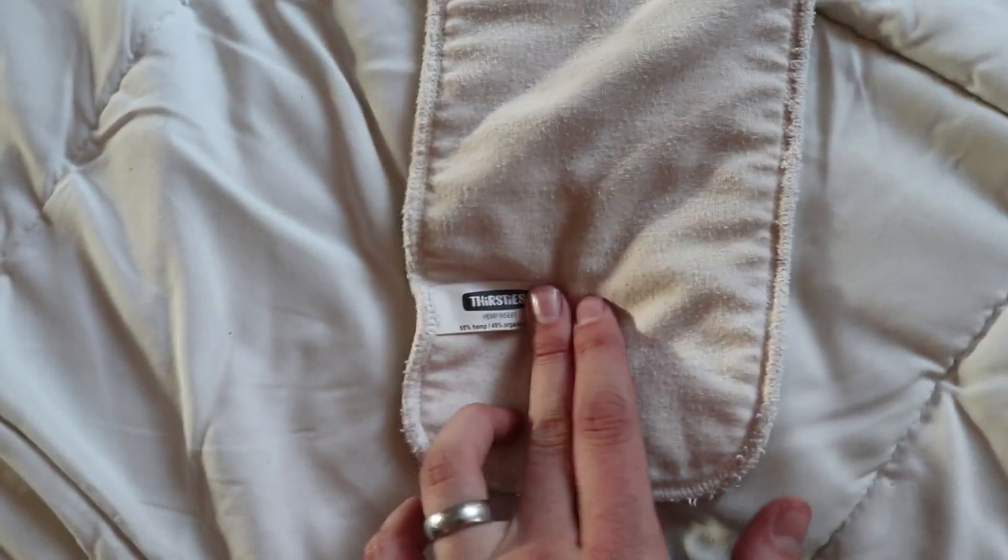I'll link some prefolds down below that we use. I also really like hemp inserts — the Thirsties brand are my favorite, and I'll link those down below as well. For wipes, we just use small soft baby washcloths. We bought about three packs and I only use them for wipes — they work really great and I don't have to constantly be buying wipes from the store. I plan on cloth diapering this next baby even though Sophia and the next one will only be 15 months apart, so I'll have two in diapers at once for a while. Once you get the hang of it, it's really, really easy.